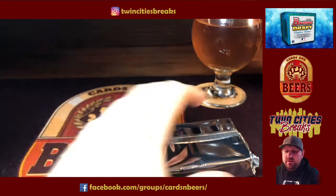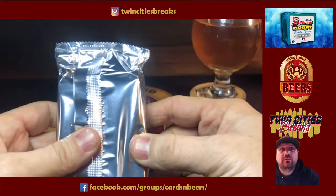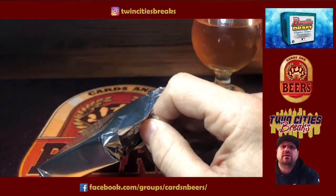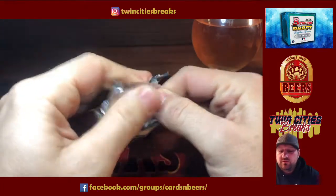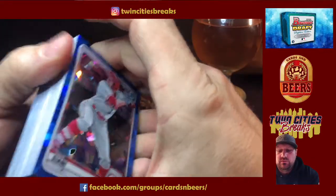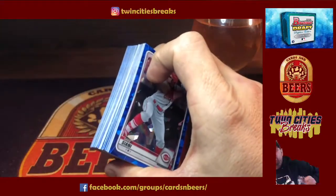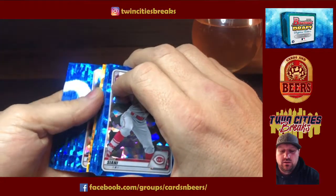I know a friend of mine, Brandon — we each got one of these. He opened his earlier today and he hit a parallel numbered to 15. Wasn't a huge name, but a one-of-15 is a pretty cool card. So let's go ahead — we'll move the parallels to the back. It looks like we have a green and either a gold or a yellow. If it's a yellow, I think it's the 15, but we'll see.